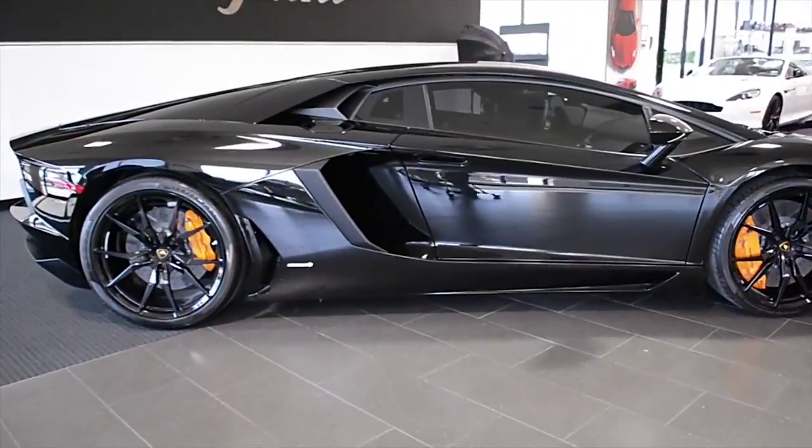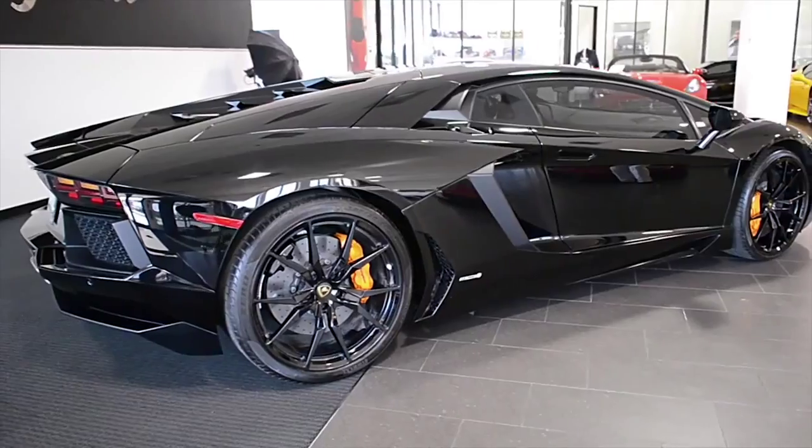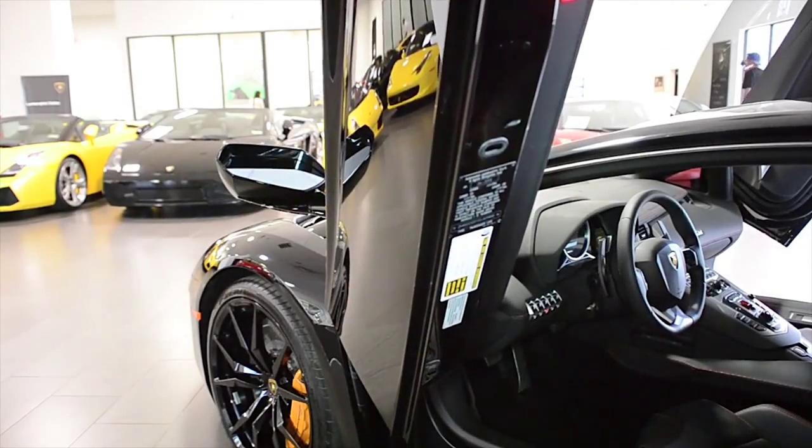Lamborghini Dallas proudly presents this 2013 Lamborghini Aventador LP700-4, equipped with a 6.5-liter, 700-hp V12 engine, and a 7-speed e-gear transmission.